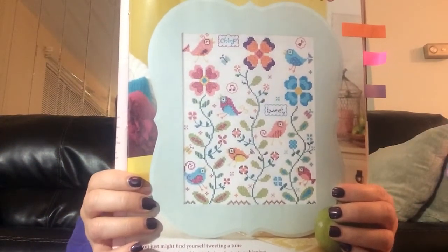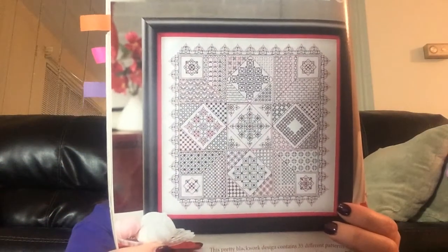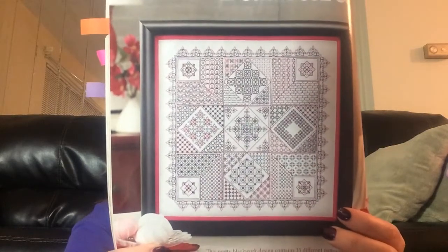Spring Tweets. This is really nice — everybody who likes blackwork, this is called Camera. How pretty is that? I've never done blackwork other than backstitching, right? It's the same thing, so I guess if you can do backstitching, then you can do blackwork.